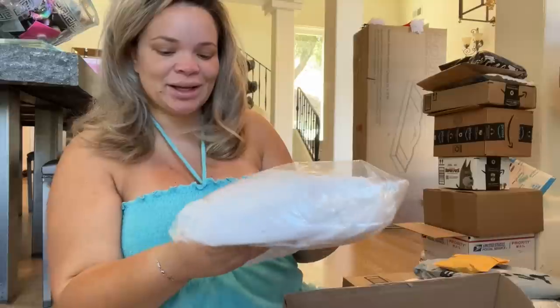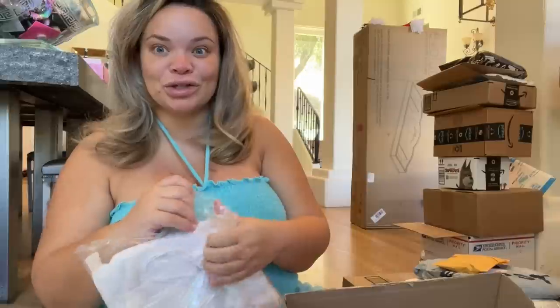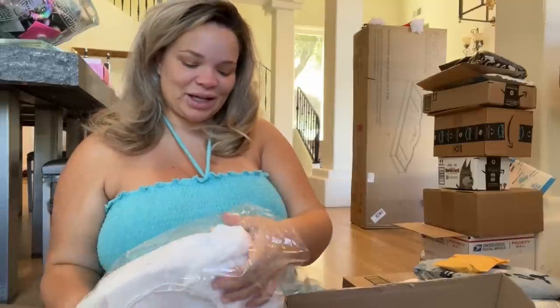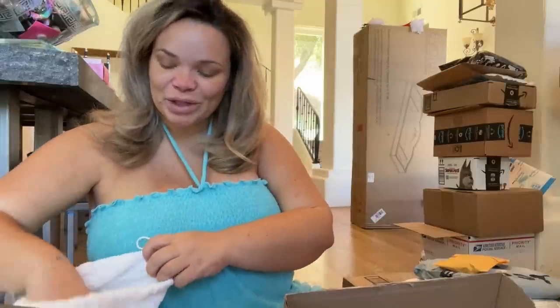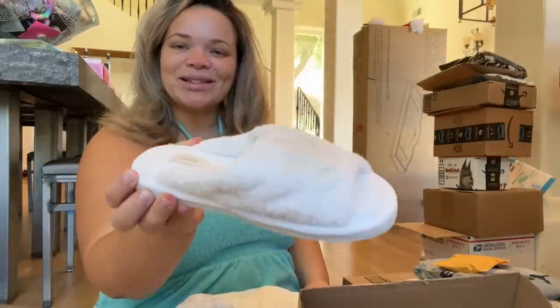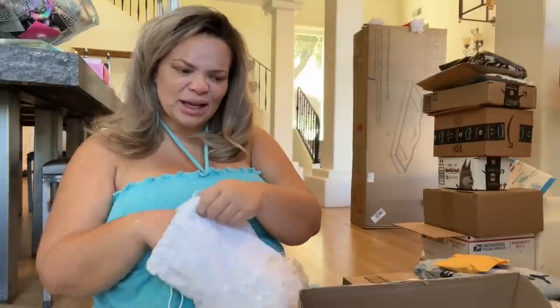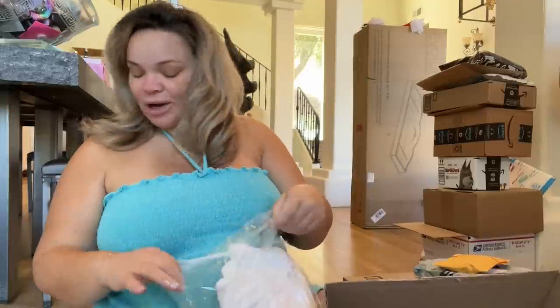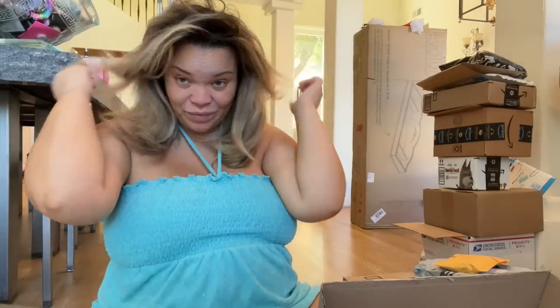These are SKIMS slippers — I ordered the marble ones. We just got white carpeting installed in our bedroom and it is so white, so I ordered these to keep it really clean. They're like hotel slippers. I should look if they have them in my husband's size too because we both wipe our feet before going into our bedroom. My hair right now feels like Elvis but not in a cute way — I'm gonna straighten it today.